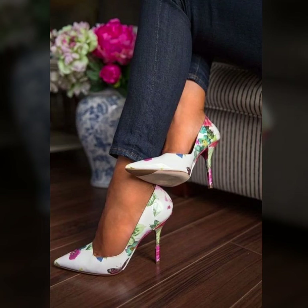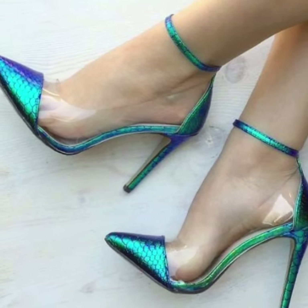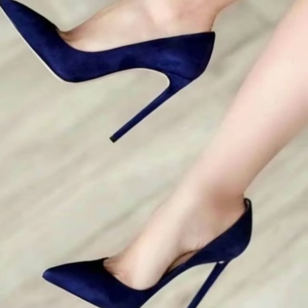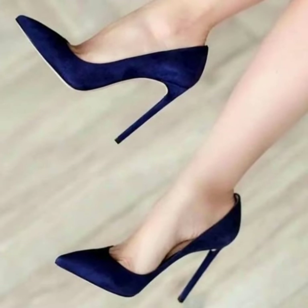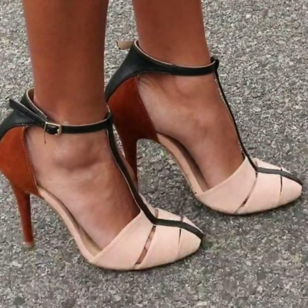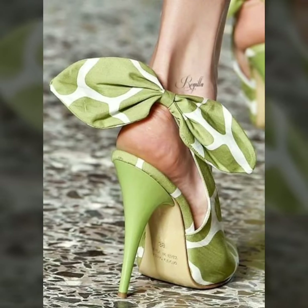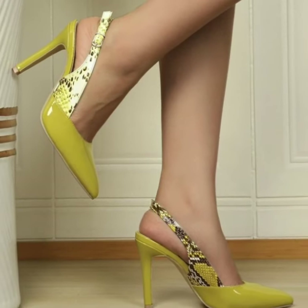Hello boys, welcome back to my YouTube channel. How are you all? I hope you are all fine and good today. You will see in this video, lovely people, modern pencil heel pumps designs — 40 plus stylish, unique modern pencil heel pumps ideas in 2024.